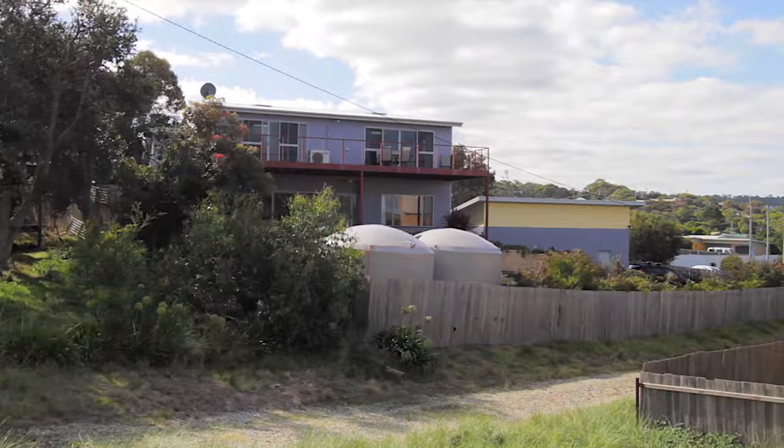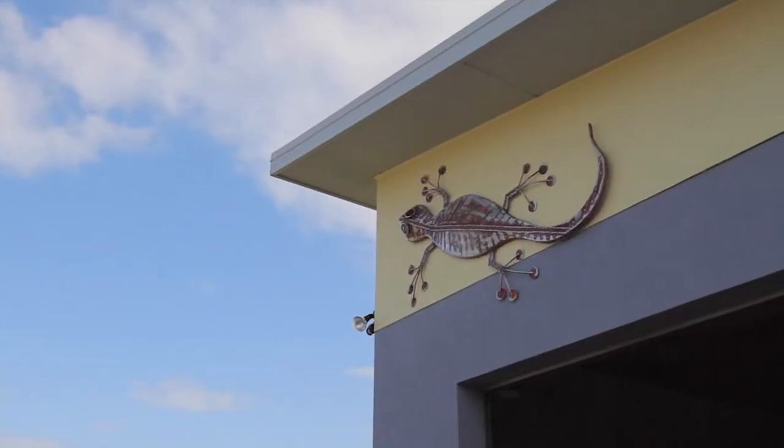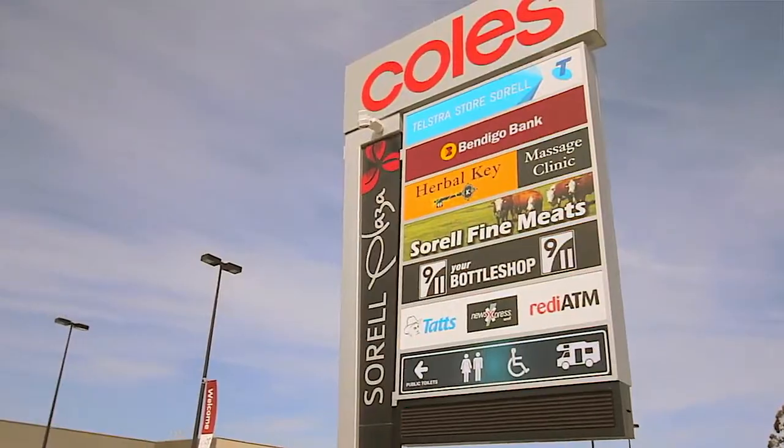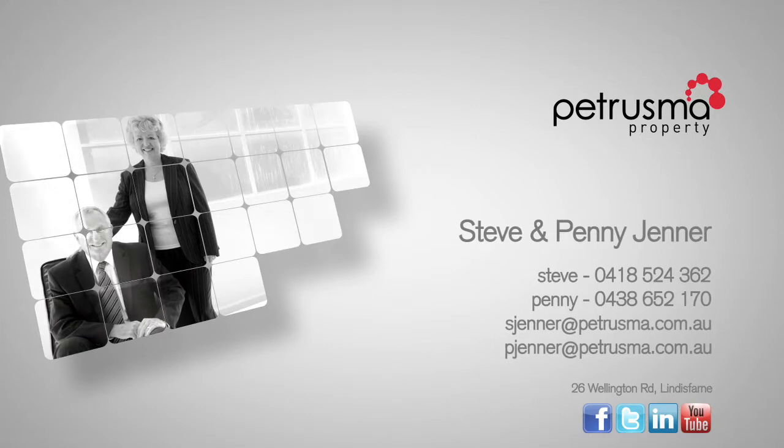This beautiful package is completed with a huge high-span garage boat shed, just 10 minutes to the bustling township of Sorel and an easy drive to Hobart Airport. Don't let this rare opportunity pass you by — call Steve today for a private inspection of this stunning property.